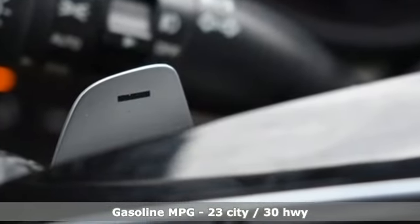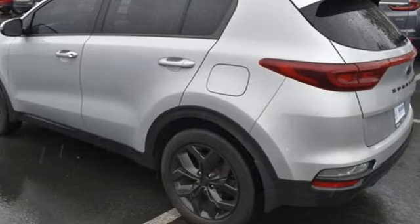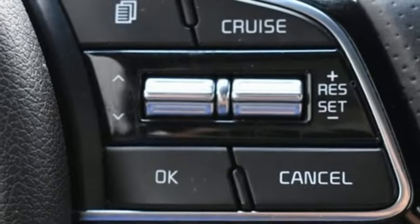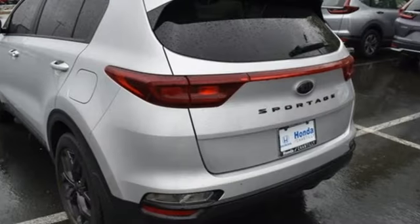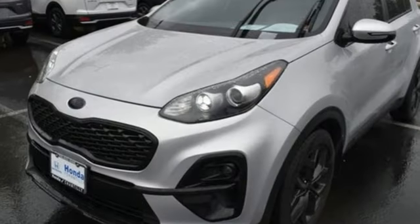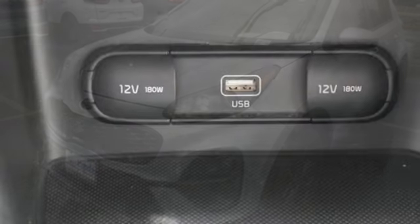It comes with great features you love: wireless phone connectivity, air conditioning, streaming audio, inline four-cylinder engine, manual tilting steering column, USB port, external memory control, aluminum wheels, gas pressurized shocks, and automatic transmission.